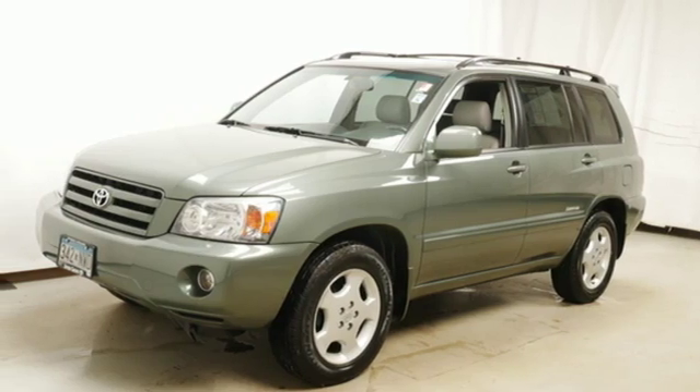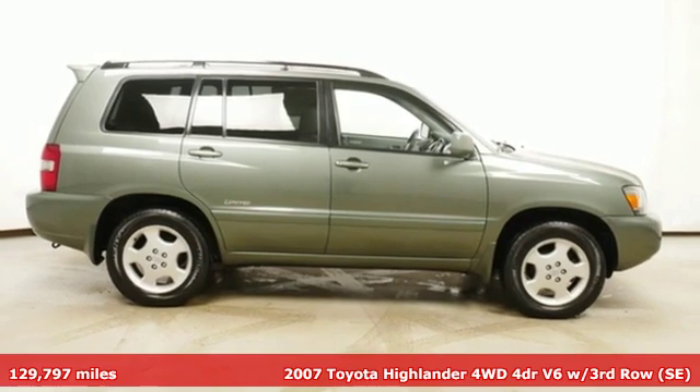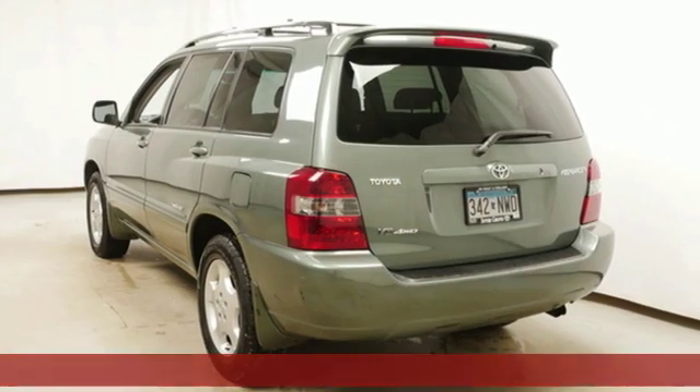It's a 2007 Toyota Highlander. Life is hectic enough — make the journey smoother in this Highlander. It was built for families and made for fun.